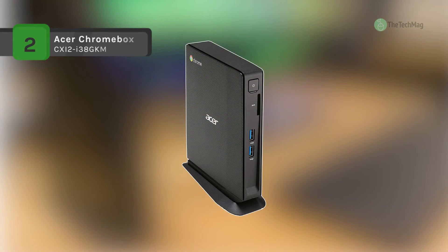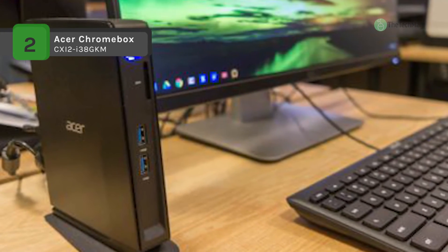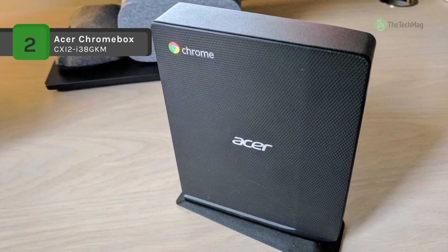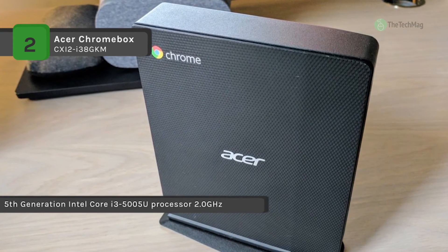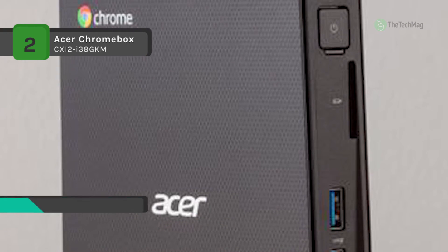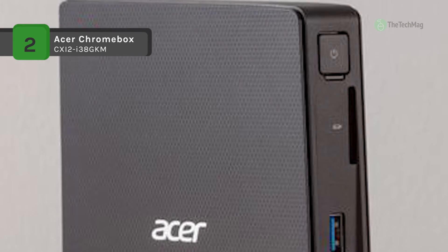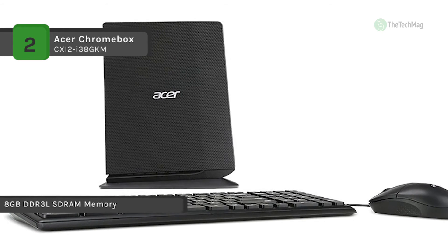Acer launches its new Chromebox, a desktop equivalent to its Chromebook, presenting a cloud-centric PC for casual users. This small form factor PC brings the fast and secure Chrome OS into a desktop, providing you the freedom to choose how you need to connect. Whether it's a big screen TV or any size monitor, you can securely access the network and your personal Google Chrome apps. It loads content-rich webpages swiftly, providing crisp video playback, and allows you to multitask effortlessly by providing various pages to work on at the same time.